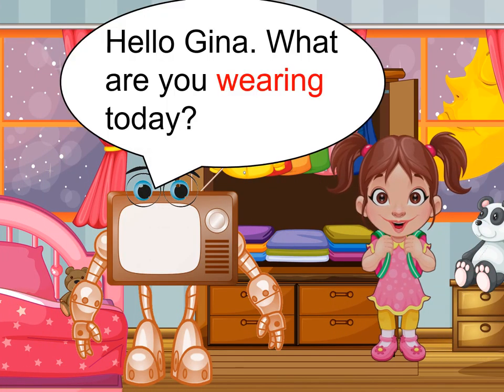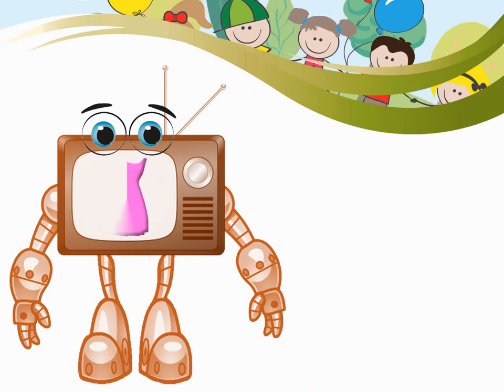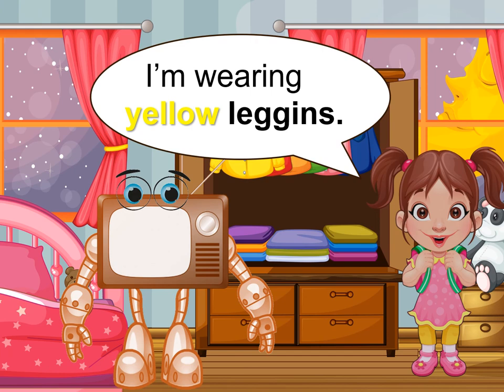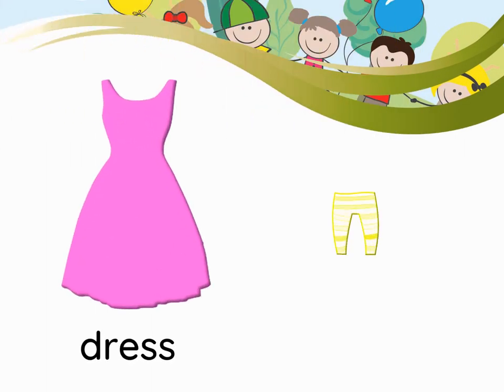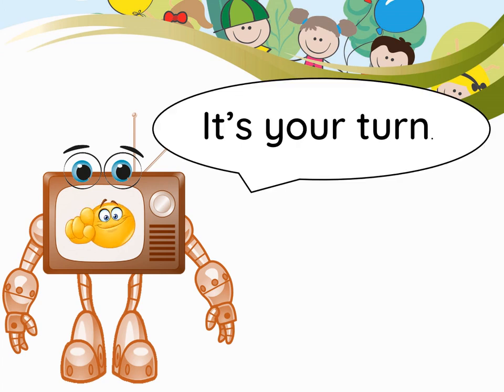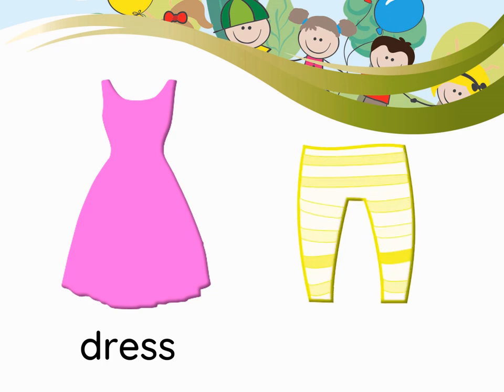Hello Gina, what are you wearing today? I'm wearing a pink dress. Dress. I'm wearing yellow leggings. Dress. Leggings.